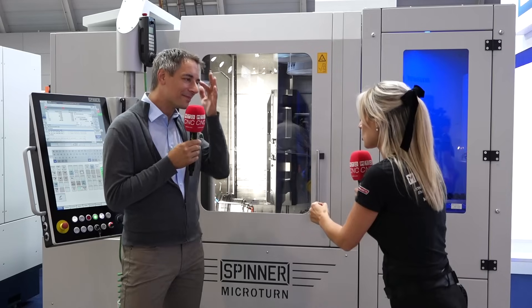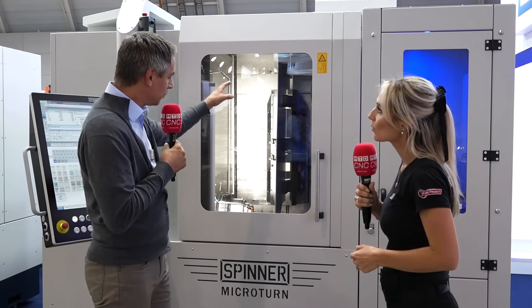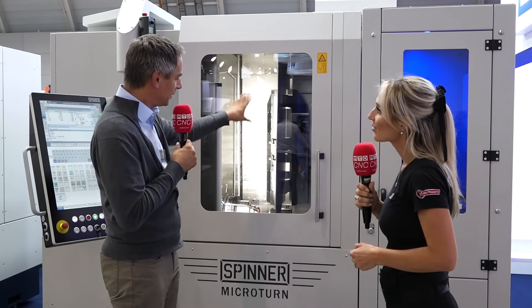What I really like about this machine is the fact that you make the component move and not the tools. Yes, it's a big advantage — the spindle moves in the X and Z axes and the tools are all fixed. So we can adapt larger tools, and also the grinding wheel can be mounted on the slide, making it a very flexible machine.